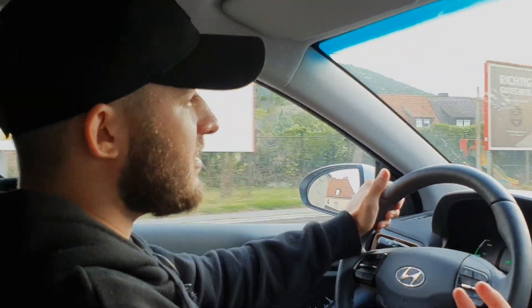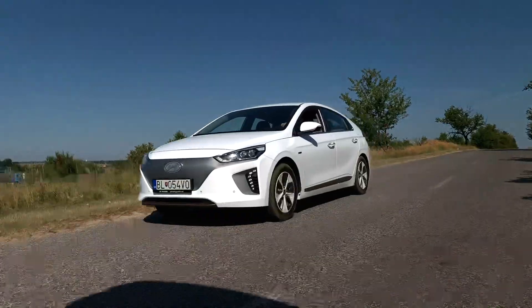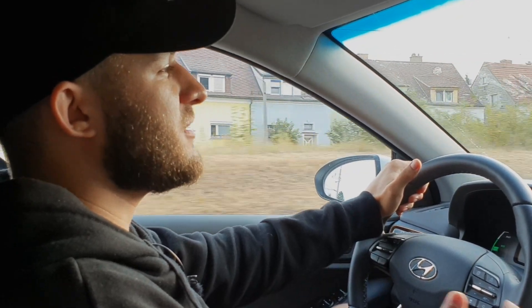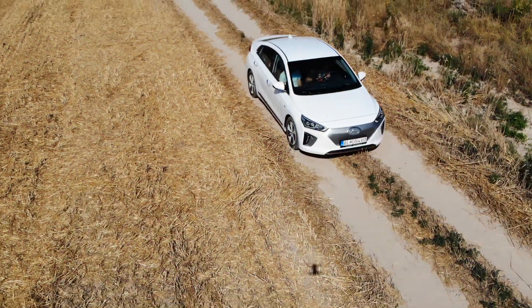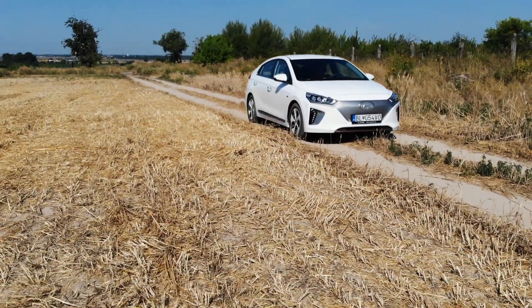The driving is quiet — exactly as it should be in an electric car. At the same time it is addictive and fun. The Ioniq Electric contains an electric motor with 88 kW of power and a torque of up to 295 Nm. In short, when you push the accelerator, it pushes you firmly into the seat.